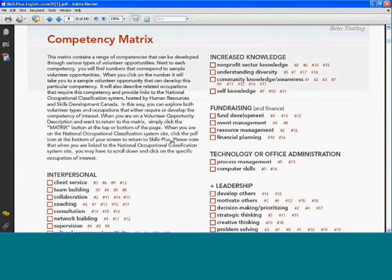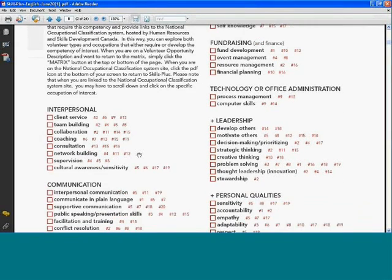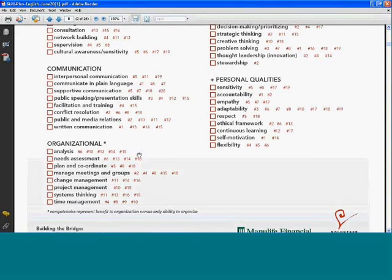Here's how we've categorized them. We start with interpersonal competencies — things like client service, team building, and collaboration. Then we move to communication skills such as interpersonal communication, communicating in plain language, and public and media relations. Then we have a group of organizational skills including analysis, managing meetings and groups, project management, and systems thinking.